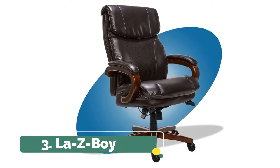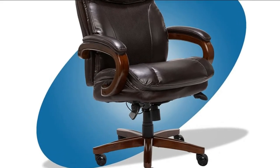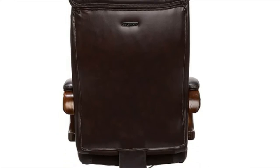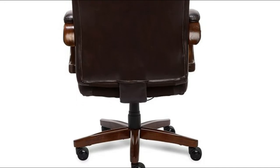Number 3: Lazy Boy. Lumbar cushions pivot when you move to support your back at every angle. Ergonomic office chair with memory foam comfort core cushions that contour to your body. Sturdy components surpass rigorous BIFMA testing standards and support up to 400 lbs.